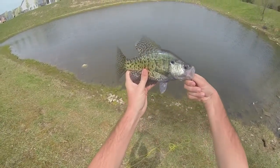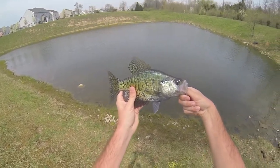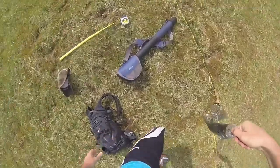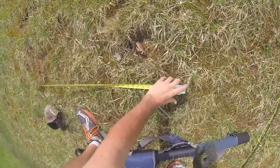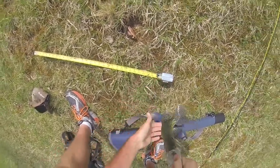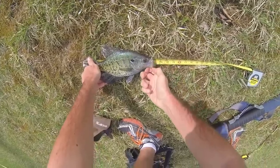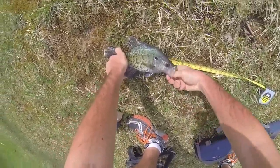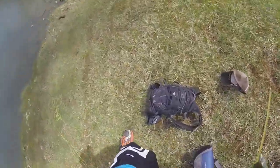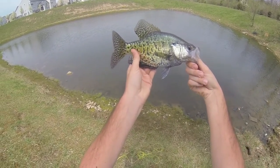I'm at my favorite pond again today and on my first cast I landed a slab crappie. This thing is nice. See how big he is — 12 inches. Not bad. So there he is, it's a nice size.